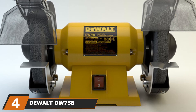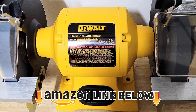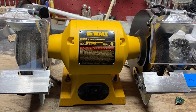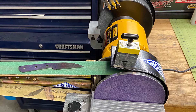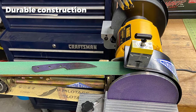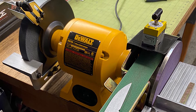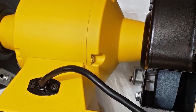Next at number four we have the DeWalt DW758 8-inch bench grinder. This is a powerful and high-quality unit that offers excellent performance for both home and commercial use. Its powerful 3/4 HP induction motor runs at a very impressive 3600 RPM. It is a durable and well-built model that, if looked after, can last for years. The body is made from durable materials and the motor features overload protection to maximize its operational life. One issue is that it vibrates a lot when operational, which can cause the wheels to wobble, making larger projects more difficult. Overall, it is a high-powered and efficient grinder that gives excellent performance for almost any grinding task.